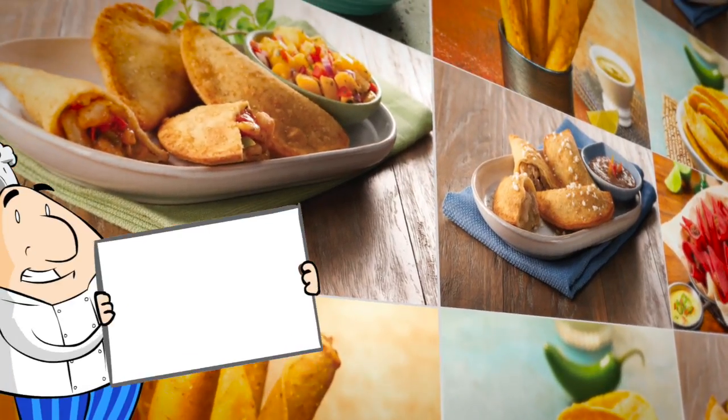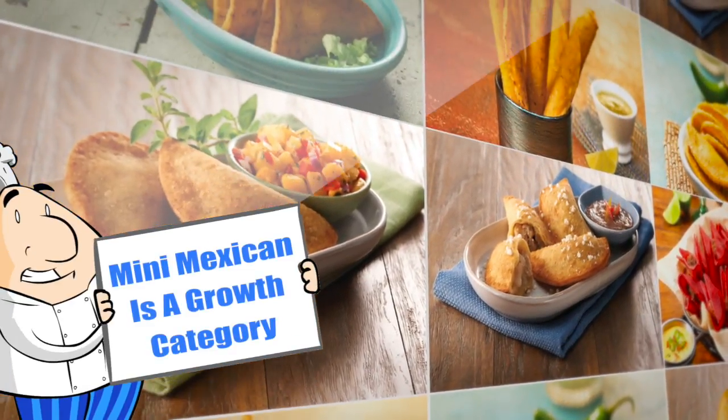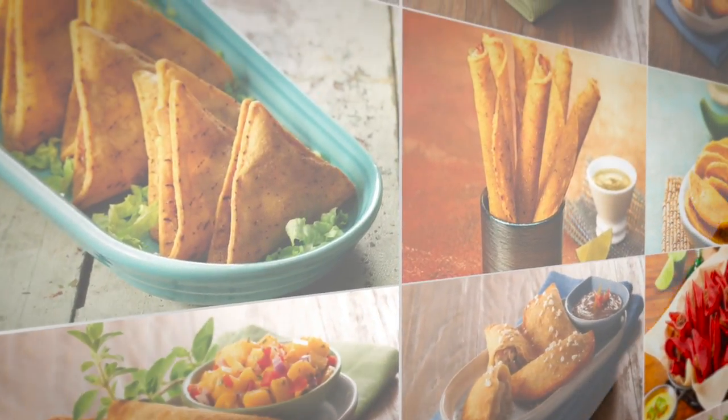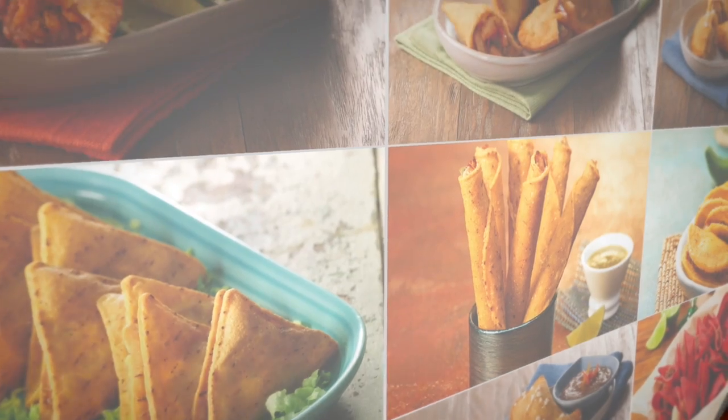Our Mini Mexican line is a growth category. We offer traditional Mexican favorites in bite-sized portions, including mini tacos, mini burritos, taquitos, and nacho bites.